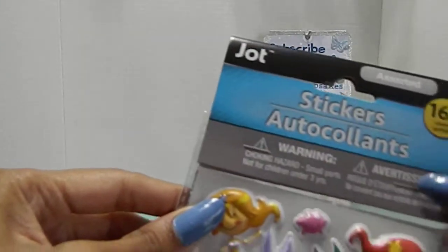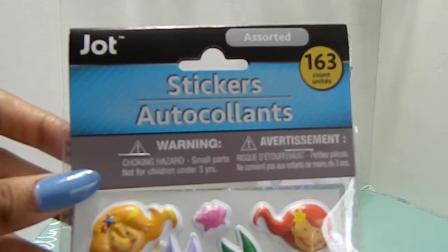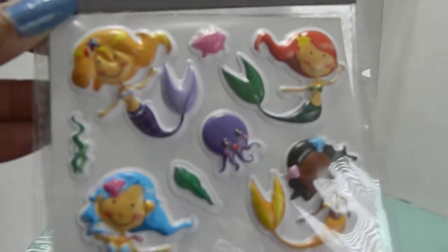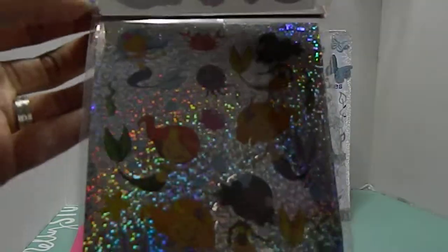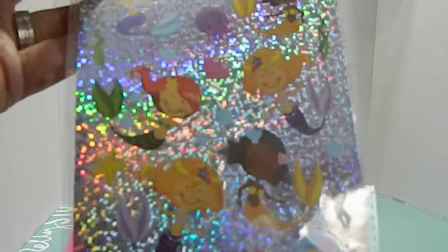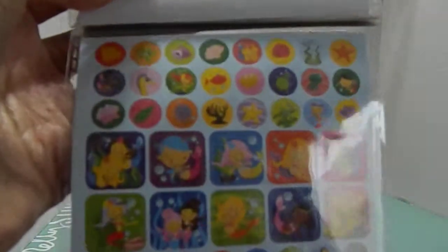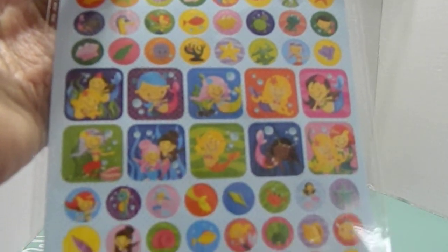And then last but not least, I have this one here — this was a mermaid sticker set. You actually got 163 assorted stickers in this little pack right here. I love all these little cute mermaids — look how darling they're popped up. And then on the bottom behind that it actually had these special metallic looking stickers on the back. And then underneath that you got all of these stickers here. This reminds me of the Bubble Guppies for some reason — it just does — even though it's not them.